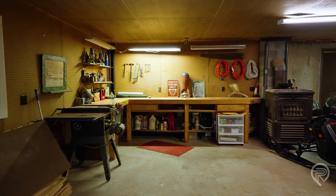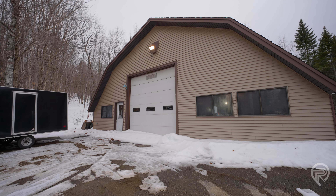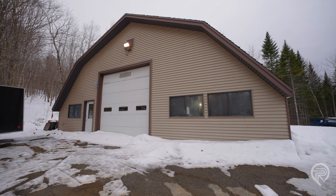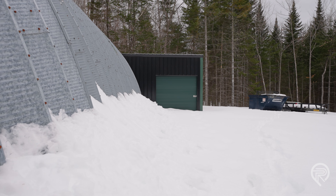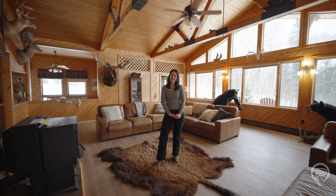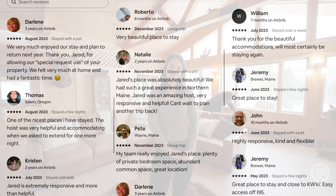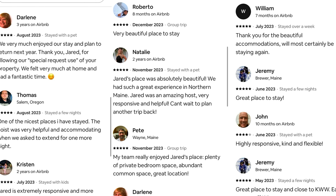The property also features a 2,000 square foot Quonset hut with a loft, providing the perfect space to store all your outdoor gear and toys. The Lodge has a proven track record as an Airbnb, with over $15,000 in bookings for 2024 already. You're not just buying a home — you're buying a thriving business opportunity.